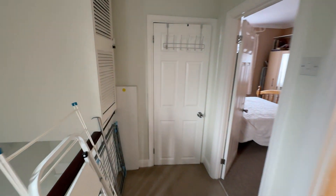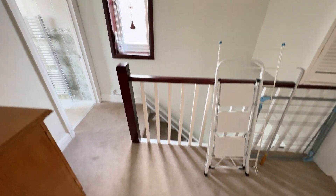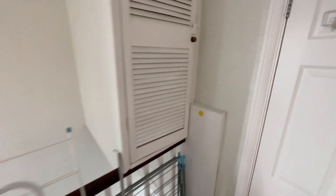Upstairs on the first floor there's quite a nice size landing. Standing back to give you a feel — it's a good size with a window to the side. This cupboard here houses the boiler.